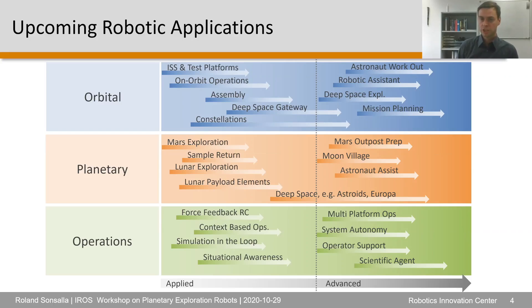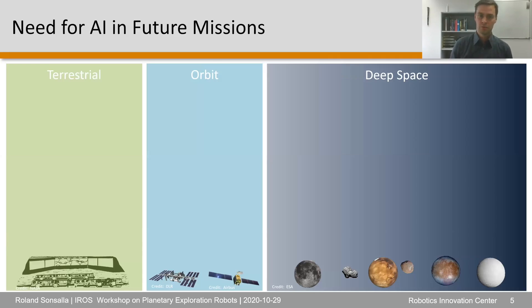For operations, as these missions are getting more and more complex, we definitely need to look at advanced operational concepts — probably including force feedback, as Arlene already pointed out, contact-based operations, simulations in the loop, and being able to deal with multi-platform operations while integrating higher system autonomy. This is all related to the need for AI in future missions.